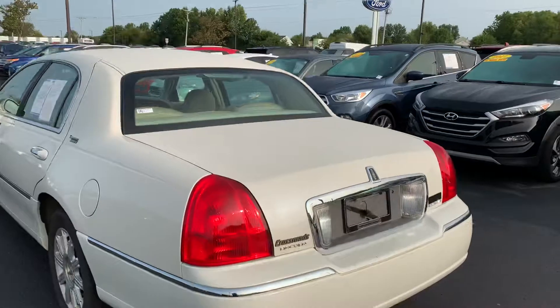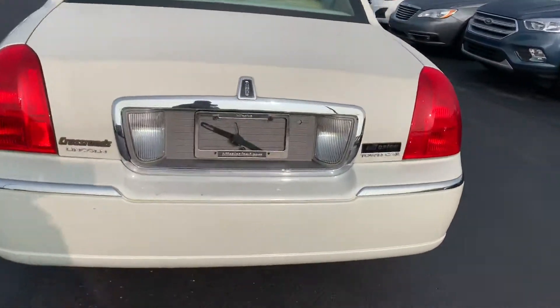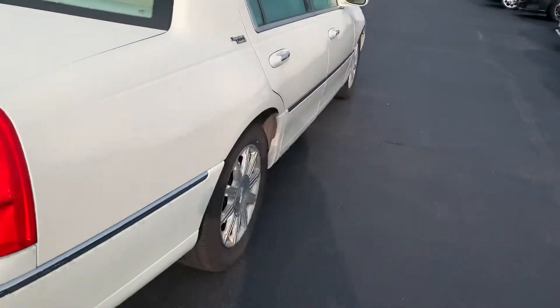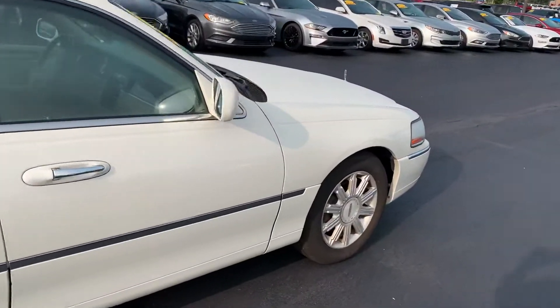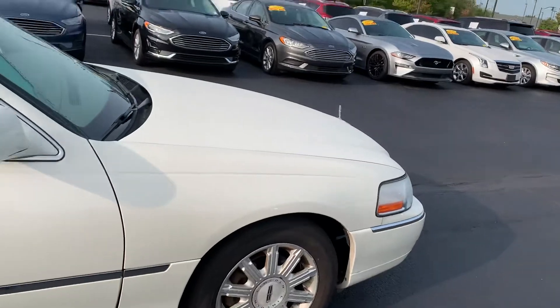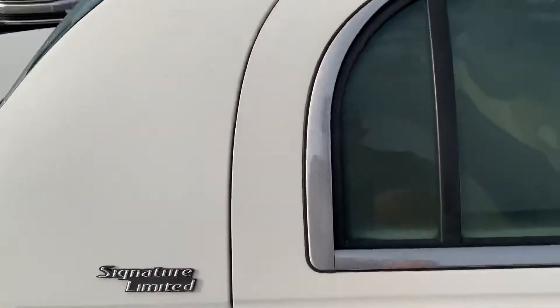Seems to have been very well taken care of. I've got a couple little scuffs on the back bumper there, but nothing too big. All the way around it does look very nice.